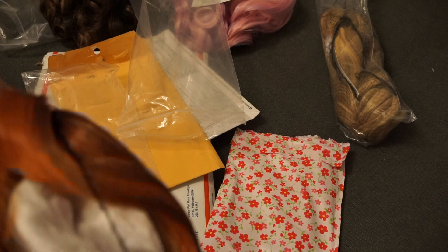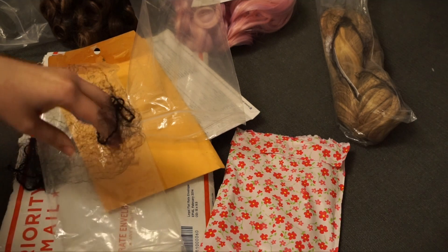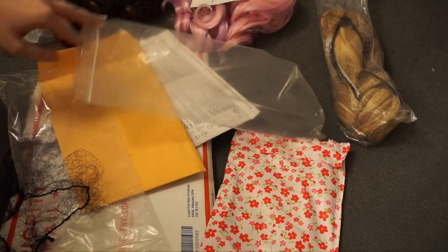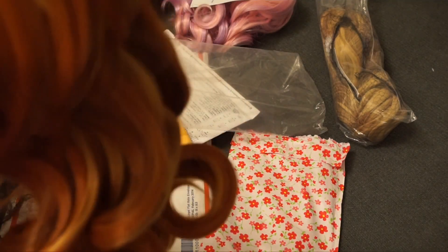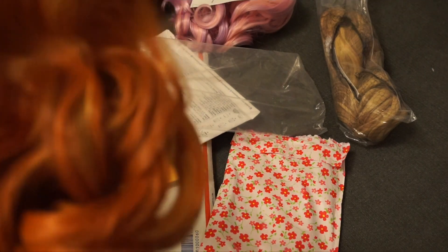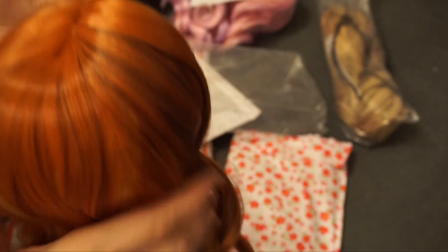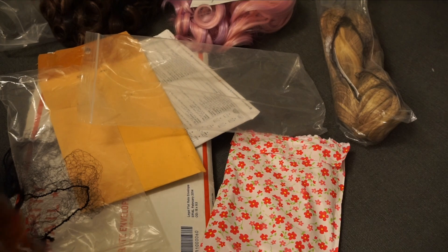That last one was called Pink Orchid, so if you were wanting that one, it's called Pink Orchid. This one is called Cajun Spice and it looks like this — it's a beautiful red, or well, orange, and there's some brown and some blonde in here, really really pretty. I love this because I was making a ginger doll with freckles and everything, so I think this one will work really well.